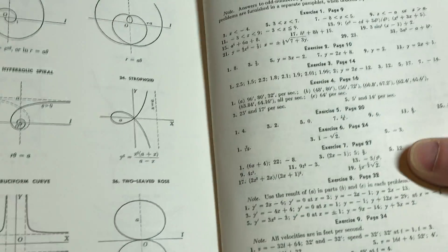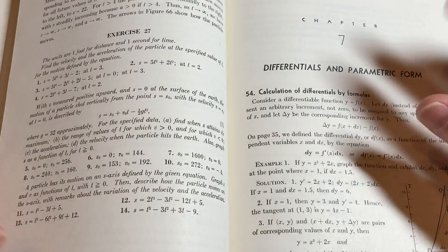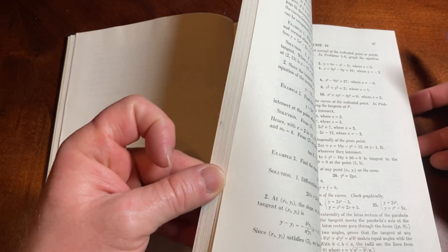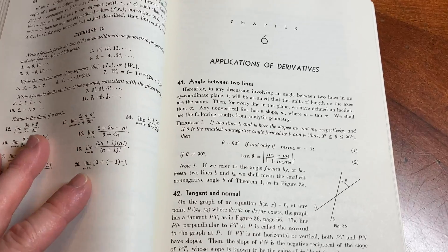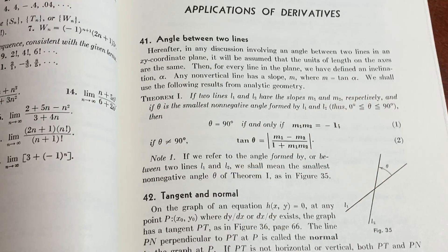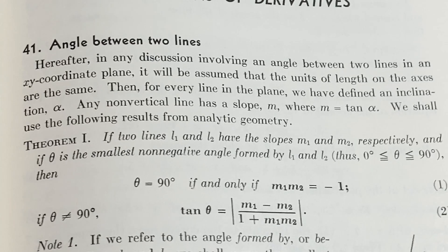I actually have another book — sorry, I've got to give this a whiff — it's a book on advanced calculus from the 60s and I have the instructor solutions manual. It's like a little pamphlet, and some of the solutions are even handwritten, so it's kind of crazy. So, page 65 — I just wanted to take a look at some mathematics. Let's look at some applications of derivatives.